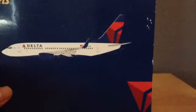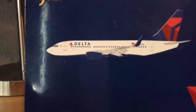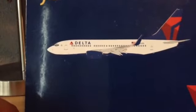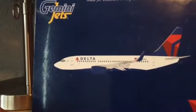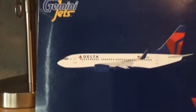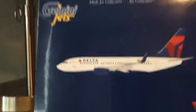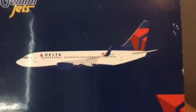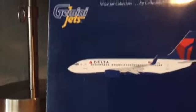Some news: I do have a United Express CRJ-200 on the way. I got it on eBay — I won the final bid for $40.79. It was a real gamble, but I'm really happy because it's such a rare model and it's on the way.